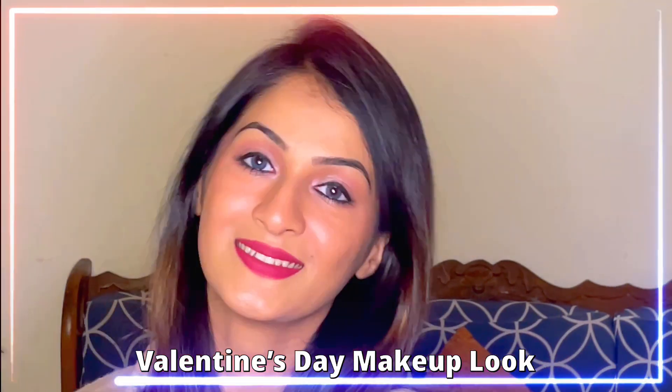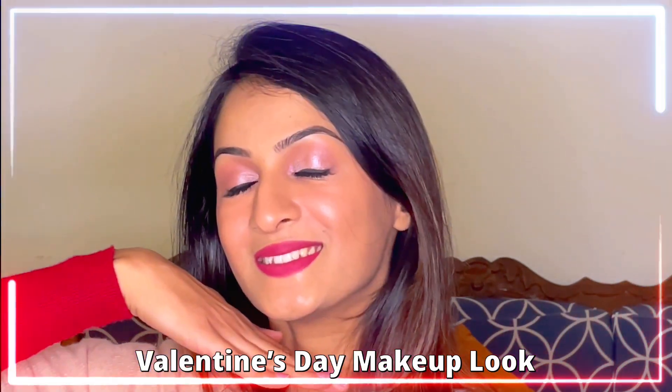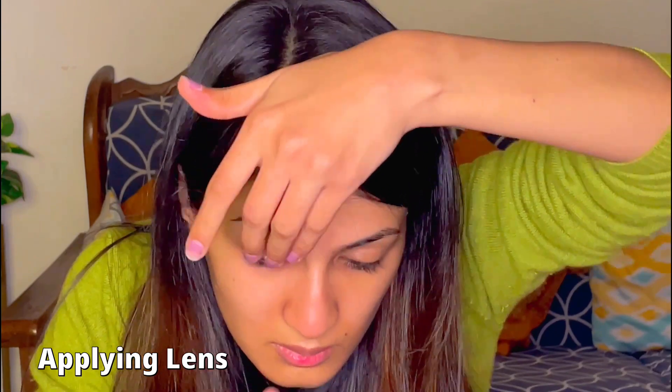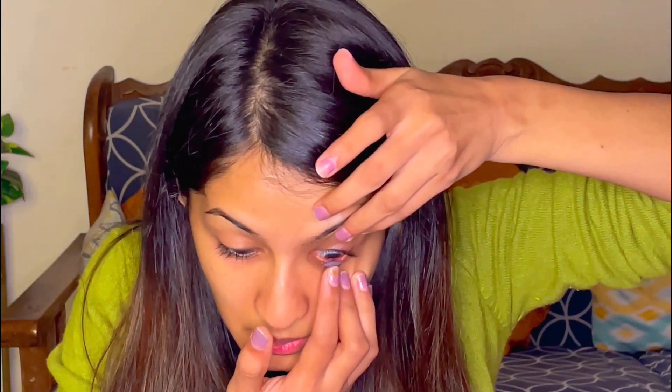Hi guys, welcome back to my channel Ishanki Tiwari. I hope you will be fine. In today's video we are going to create a Valentine's Day look. You can wear this makeup on your date night or even if you are celebrating Galentine's Day with your girls.